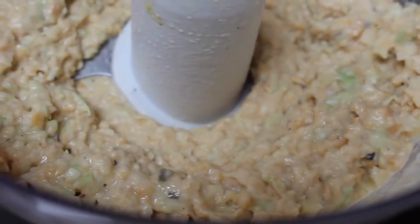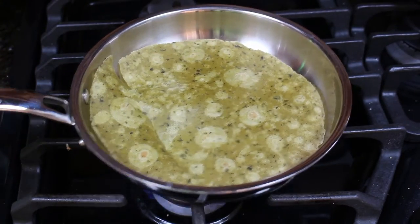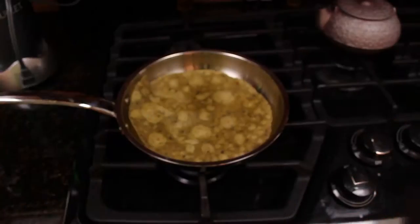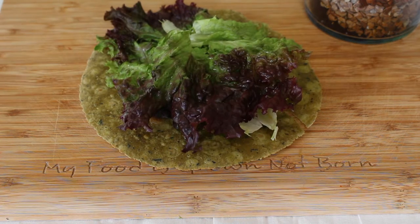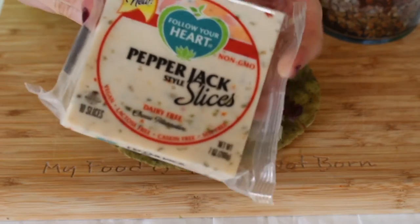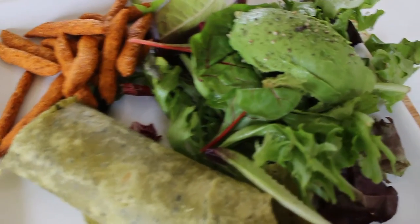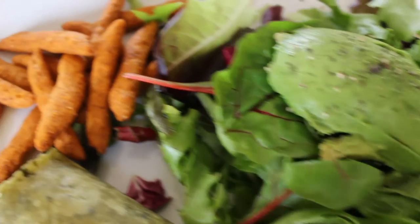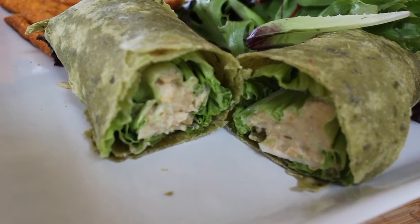In a frying pan I'm just heating up one of these Rudy's gluten-free spinach tortillas to make it more pliable and easier to wrap. Then I'm putting down some lettuce, the chickpea tuna, and these Follow Your Heart pepper jack slices. You guys, if you have not had these you have not had vegan cheese — they are so good. I paired it with a little side salad with avocado and chickpea crisps on top.